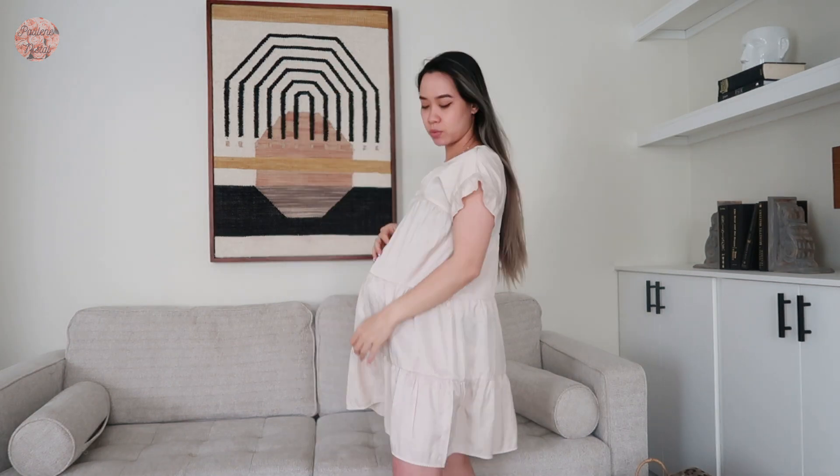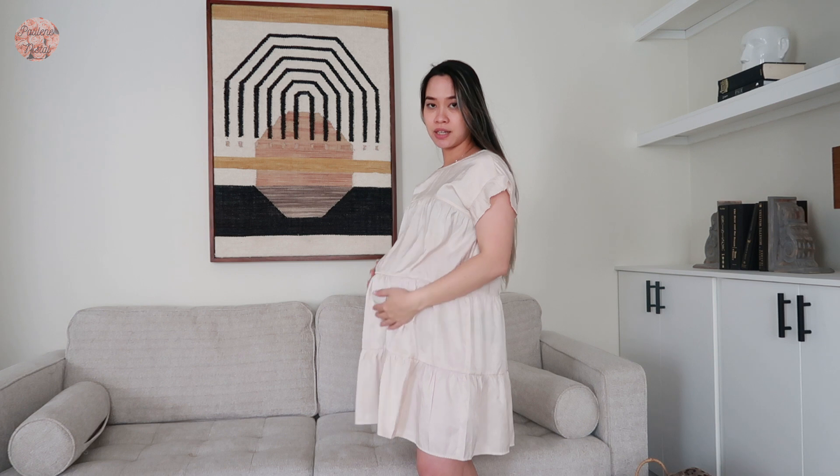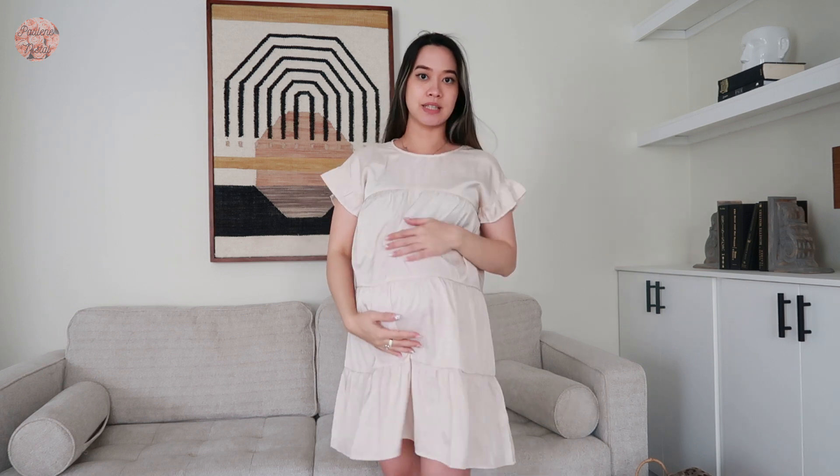Now onto the dresses. This one actually is bump-friendly — this is one of my favorite dresses. And yeah, I can totally rock this one for like a beach trip or maybe just to get some ice cream. Still fits! Ice cream. I definitely need water, one second.